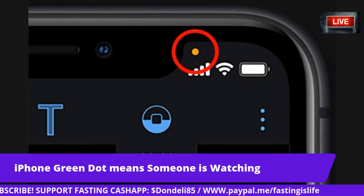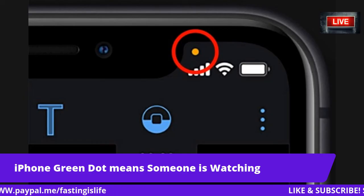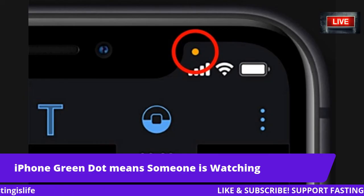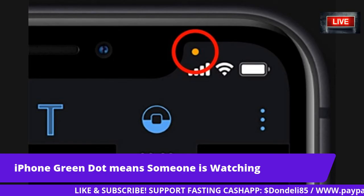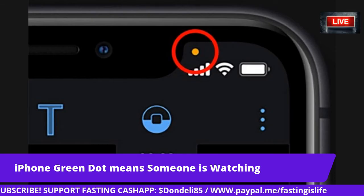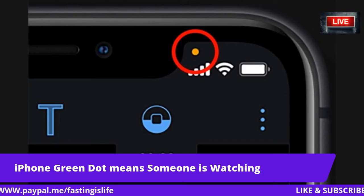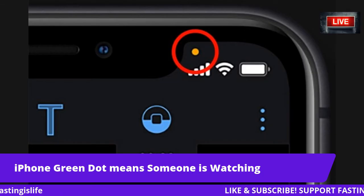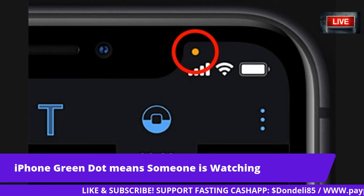Privacy is a fundamental human right and at the core of everything we do, Apple explained. That is why with iOS 14 we're giving you more control over the data you share and more transparency into how it's used. An indicator appears at the top of your screen whenever an app is using your microphone or camera, and in Control Center you can see if an app has used them recently.